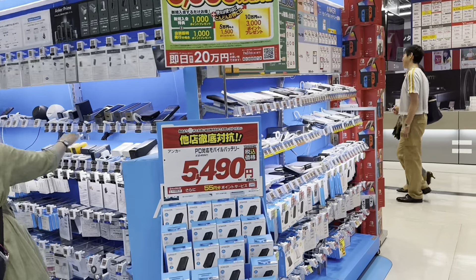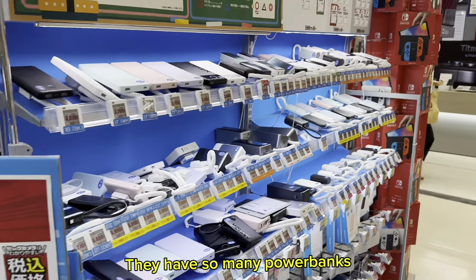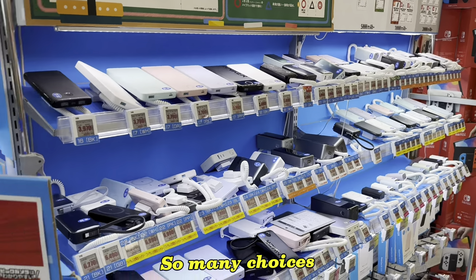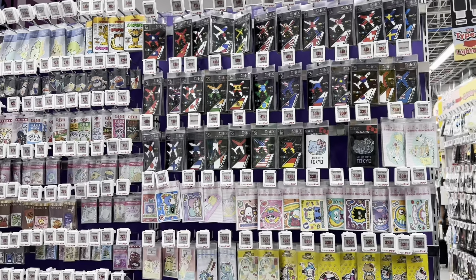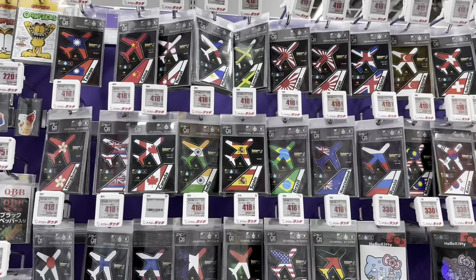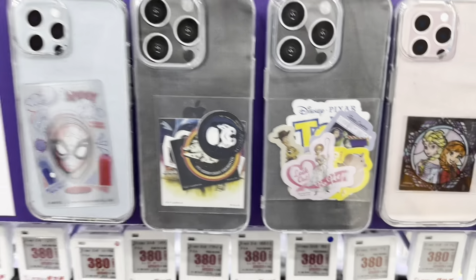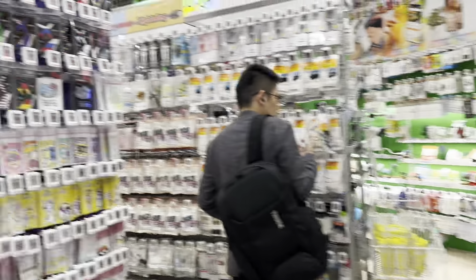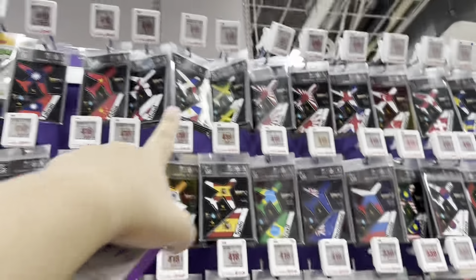They have Anker and plenty of powerbank choices. They also have many kinds of stickers for your phone case — something like Japan and Philippines themed ones.